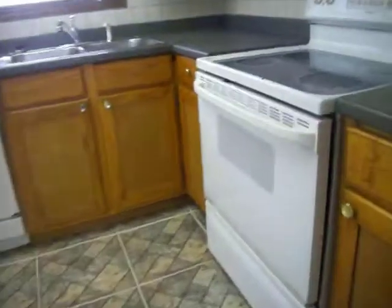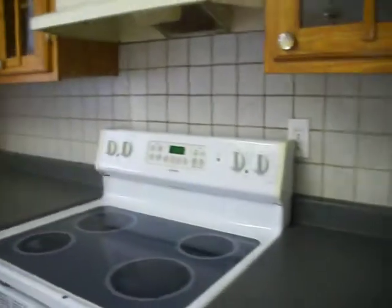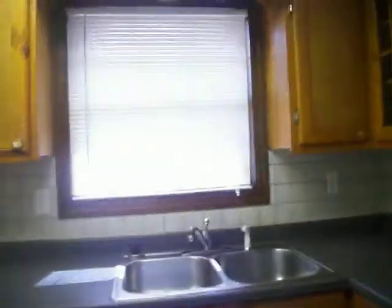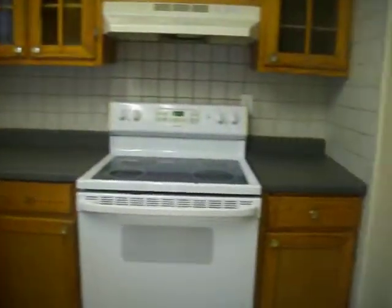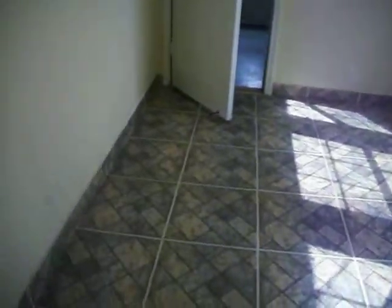Right off of the living room you'll find your kitchen. Beautiful floors, updated. Glass in the cabinets. Lots of counter space. Nice breakfast area with bay windows.